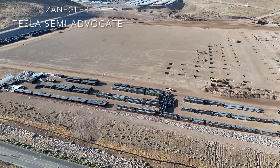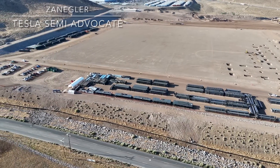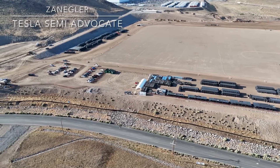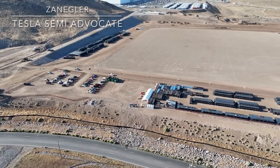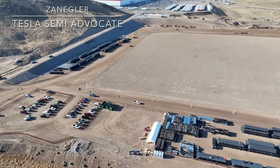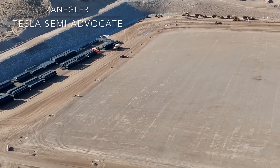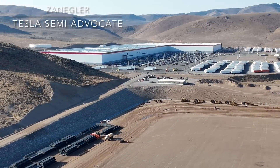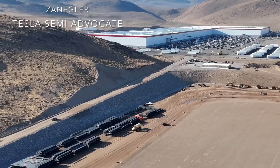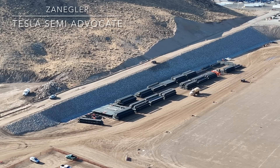I saw rock trucks entering the new entrance and driving up the road that goes from the new entrance to the existing Gigafactory. They're still doing some rip-rap placement for stormwater management, drainage, and erosion control. Right there are a bunch of roof trusses placed on the far east end of the site to keep them out of the way, since they'll be the last piece of metal structure assembled.